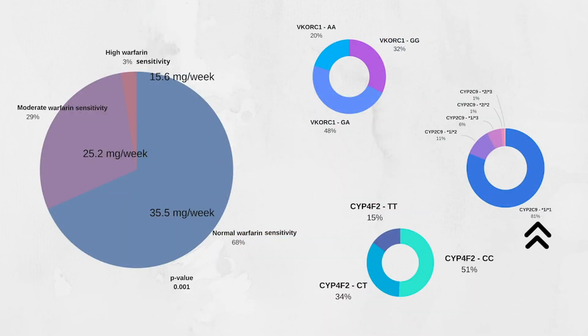Our results indicated that around 81 percent of Colombian patients carried wild type alleles. Nineteen percent of patients carried one or two copies of CYP2C9 *2 or *3. Individuals carrying these genotypes are at higher risk of bleeding during warfarin therapy.